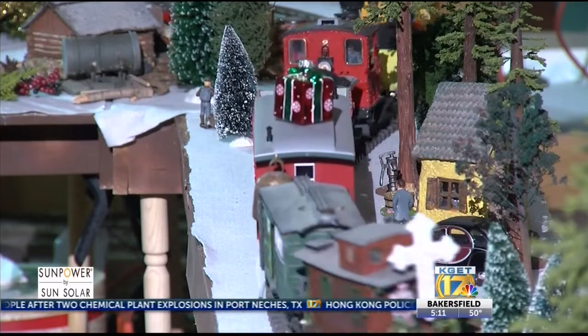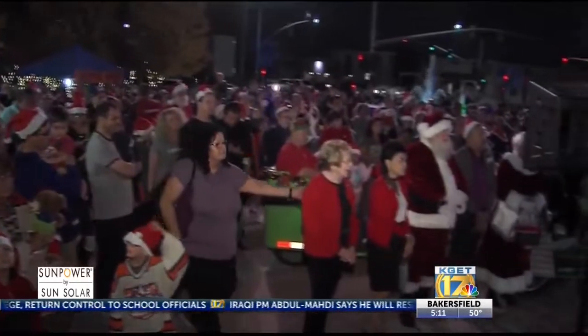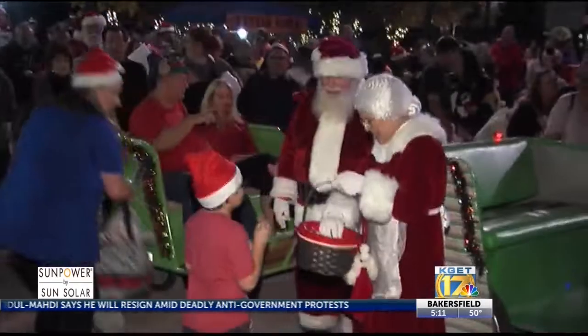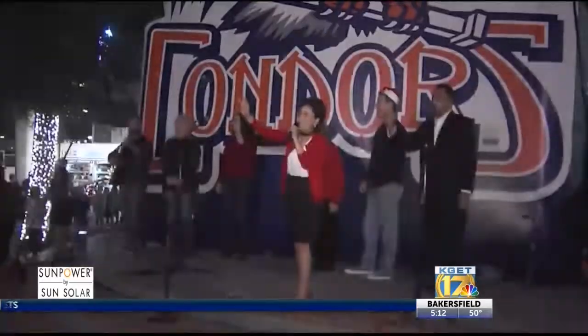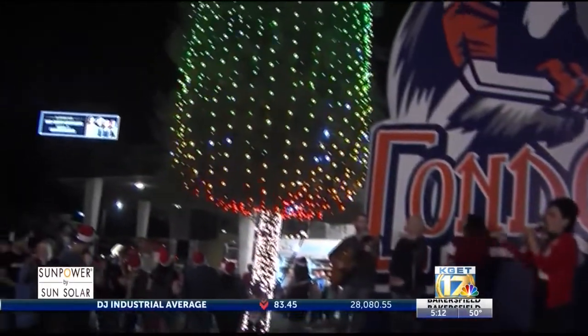Holiday celebrations will continue this weekend. You can enjoy Bakersfield's third annual Christmas tree lighting event tomorrow — seasonal music, vendors, food, and a live nativity scene that moves throughout Centennial Plaza. Plus, meet Santa and Mrs. Claus and ask for your Christmas wishes. Mayor Karen Doe and other city leaders will be in attendance. The holiday extravaganza kicks off at Centennial Plaza in front of Mechanics Bank Arena at 4:30 tomorrow afternoon.